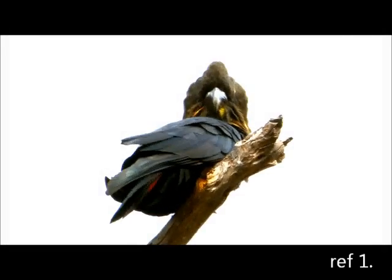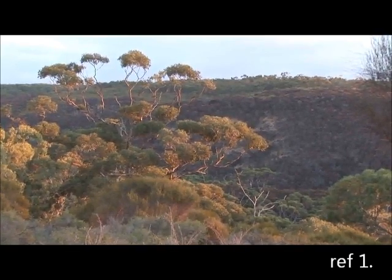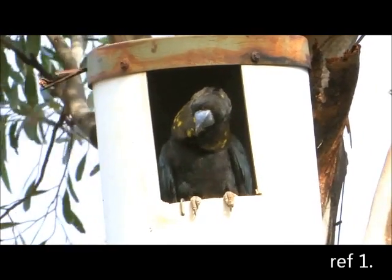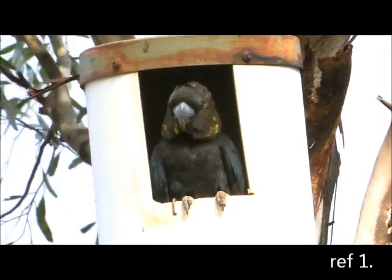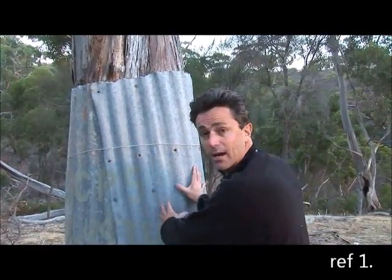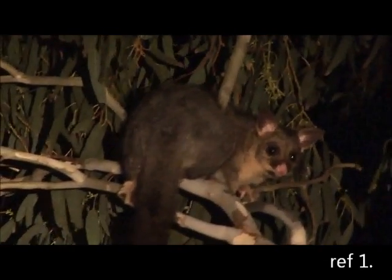We've had spectacular views of glossy black cockatoos further down, and now we've come up to the eucalyptus forest to see these glossy black cockatoos at their nesting holes. These are artificial holes that have been set up to ensure the success of this spectacular bird. Right here is a breeding tree of a glossy black cockatoo, surrounded by corrugated iron to stop brush-tailed possums from getting up and destroying the eggs and eating the nestlings.